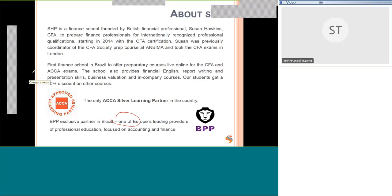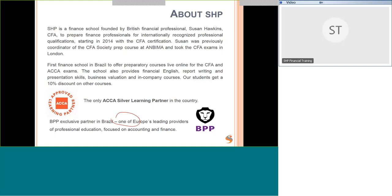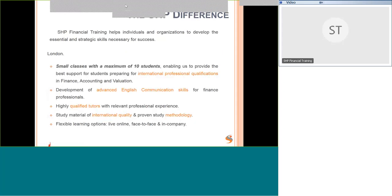We work with BPP material. BPP is actually a university in the UK. I studied with them for CFA and also for my accountancy qualification, and I really like their material. They put a lot of time into the methodology of the teaching and it helps to improve pass rates. Highly recommended.